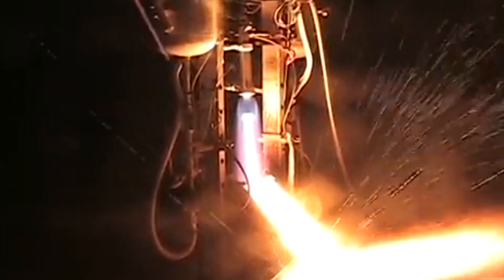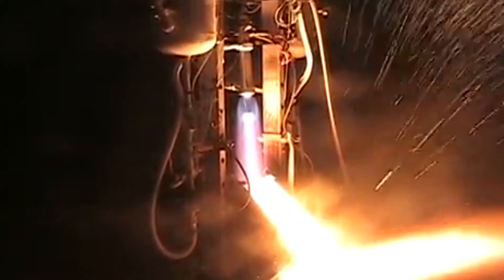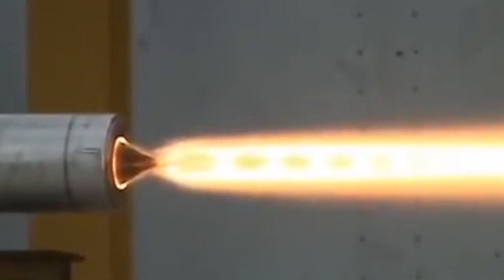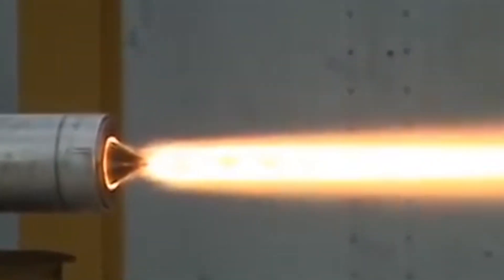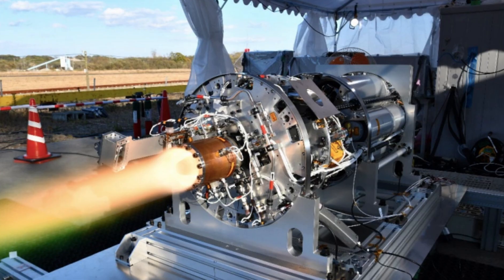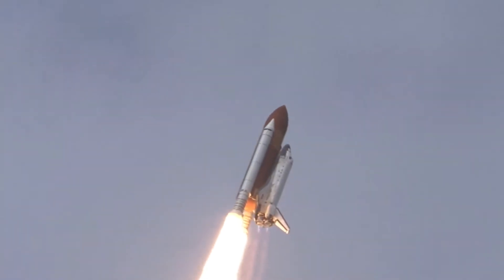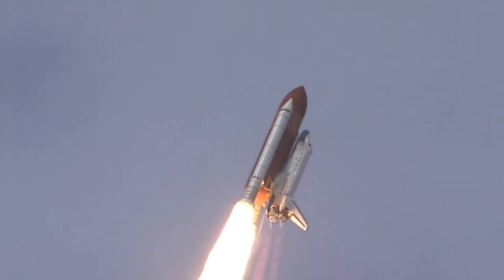This explosive reaction creates high-pressure gases that need to be expelled with force. Think of it as blowing air out of your mouth through a small gap in your lips to create a powerful jet of breath. In the rocket engine, this process takes place in the nozzle, where the gases expand rapidly and accelerate out the back, generating thrust.